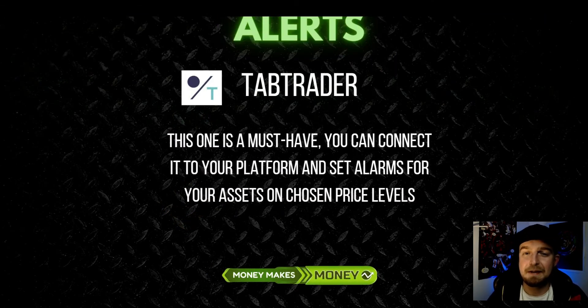Tap Trader - it's one of my favorite apps when it comes to alerts. It's very easy because you can set alerts at different price levels, so every time when your coin reaches such a level you will get an alarm on your phone. Highly recommended.